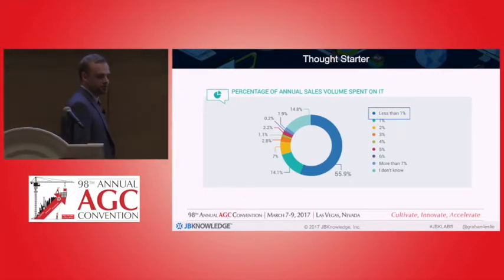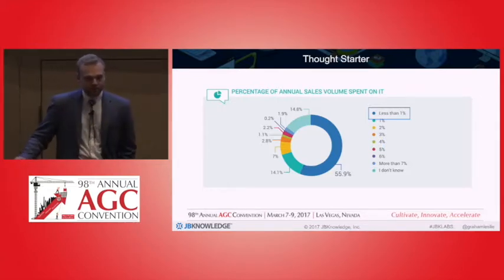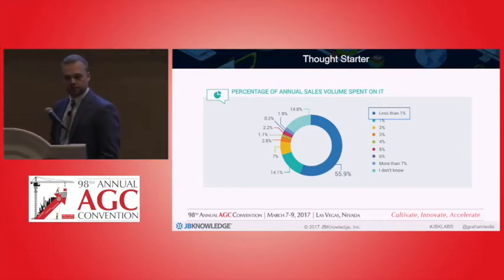While we have so many other industries today that are investing heavily in IT and reaping the benefits, we're doing very, very little of that. So hopefully today I can give you some information on how to really use a little bit more of that money in IT and get some real benefits out of it.